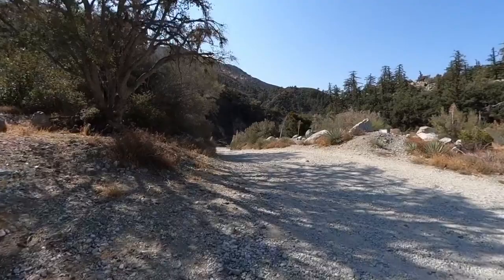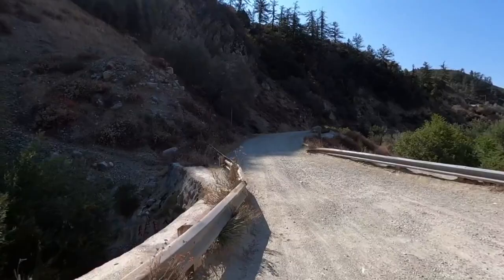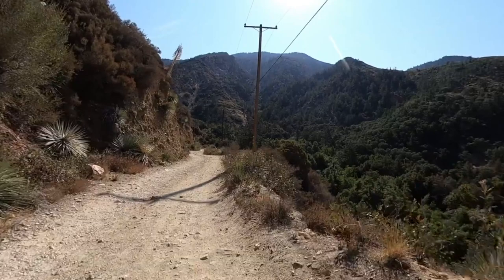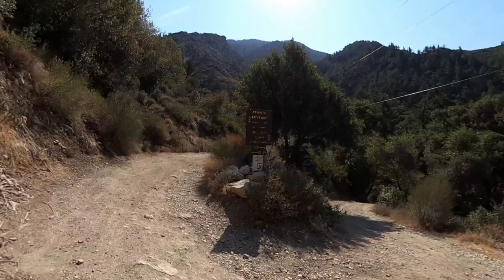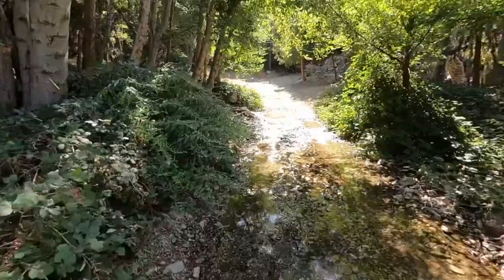We're going to be heading down this wide dirt road. You'll see signs that say private property — that's for cars only. It is open to hikers. This is Angeles National Forest and you're going to be fine, but there are cars here because there are cabins. As we start to go up a little bit, you're going to see a road off to the right. We're going to go straight, continue going uphill, pass the private driveway sign, and keep going up.